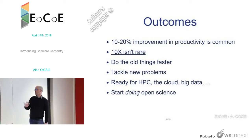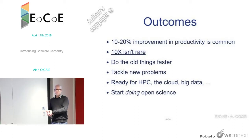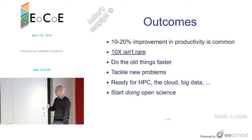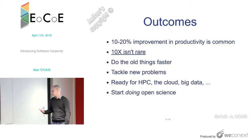The general outcomes from the workshops: it's very common to see a 10% to 20% improvement in productivity, and a 10 times improvement is not rare — if you're automating tasks they did manually, there's a big scope for improvement. They can tackle new problems, prepare for using HPC, cloud, or big data approaches. One of the big things is that it helps them start doing open science — publishing code on GitHub, making things publicly available.